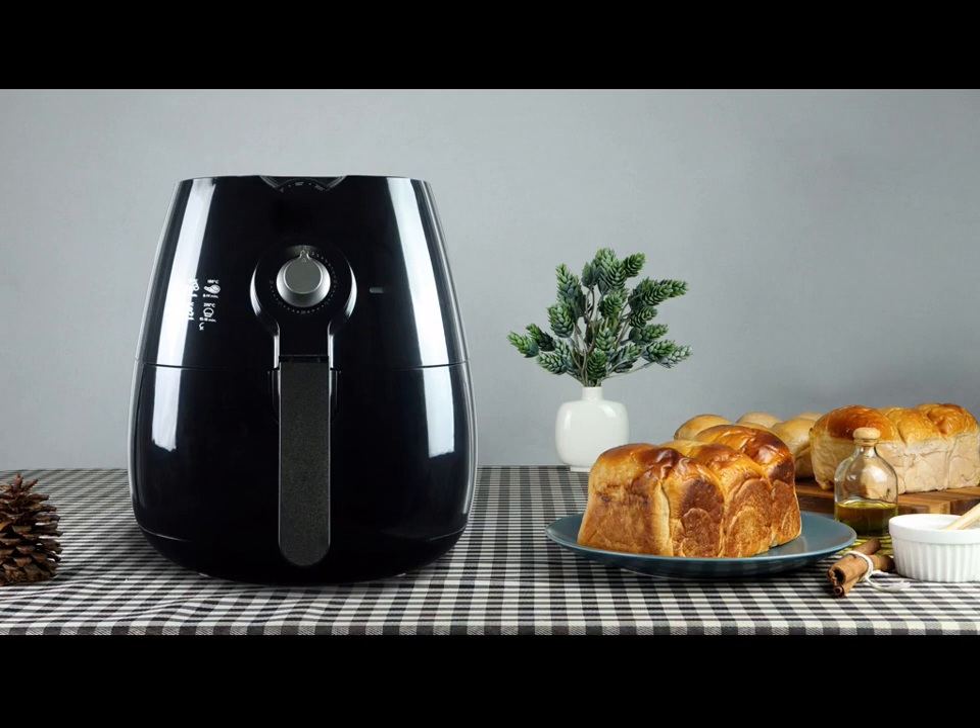Similarly, if you forget to preheat most air fryers, this may result in undercooked foods. In any case, each air fryer model and brand varies, so be sure to read the manual and stick to what air fryer recipes they have suggested.